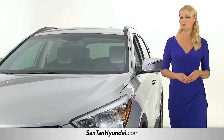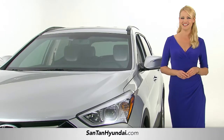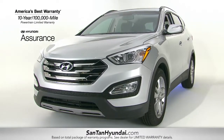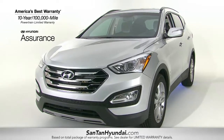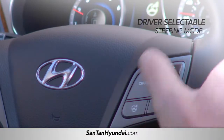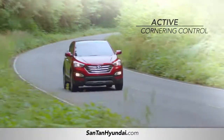And when it comes to performance, you won't be disappointed. The Santa Fe has energized the crossover, offering a number of performance features including your choice of a turbocharged engine, driver selectable steering mode, and active cornering control.